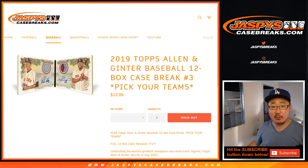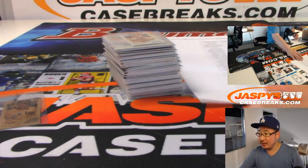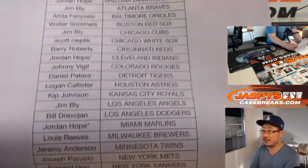Hi everyone, Joe for JaspysCaseBreaks.com. This is a recap video for 2019 Topps Allen and Ginter Baseball, 12 box picker team number three. A nice break right here. Big thanks to all of these folks for getting into it.